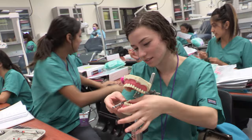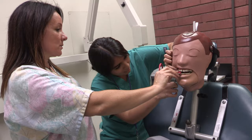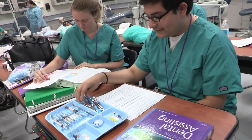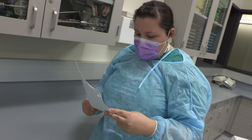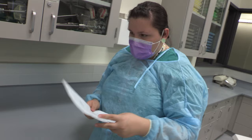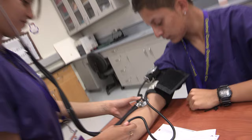Students learn all aspects of chair-side assisting. The program offers a certificate in dental assisting and two California state certifications, one in radiation safety and another in infection control, preparing students to be career-ready at the end of the program. In addition, students can explore other dental pathways, such as a registered dental assistant hygienist, dentist, or dental laboratory technician.